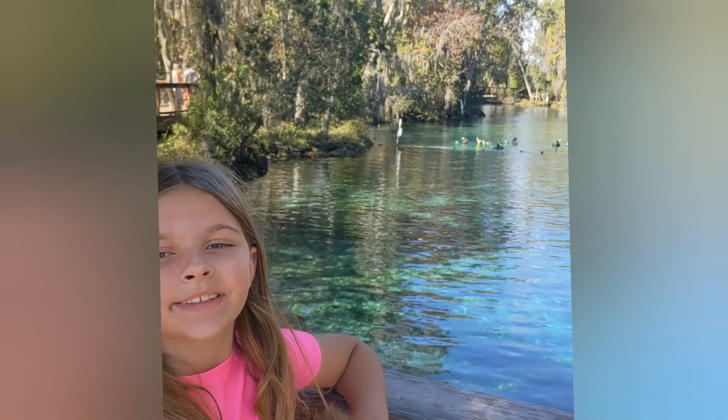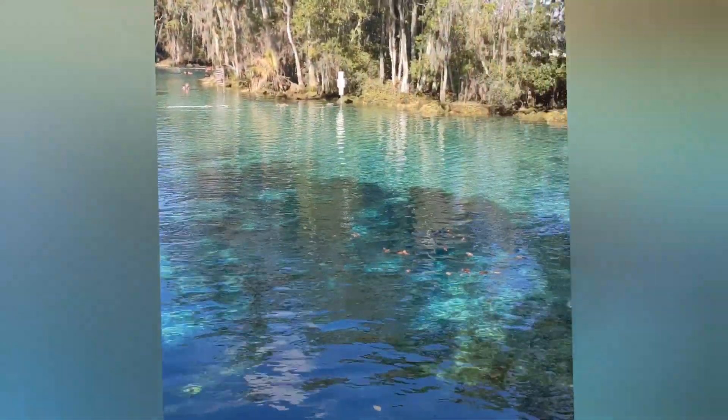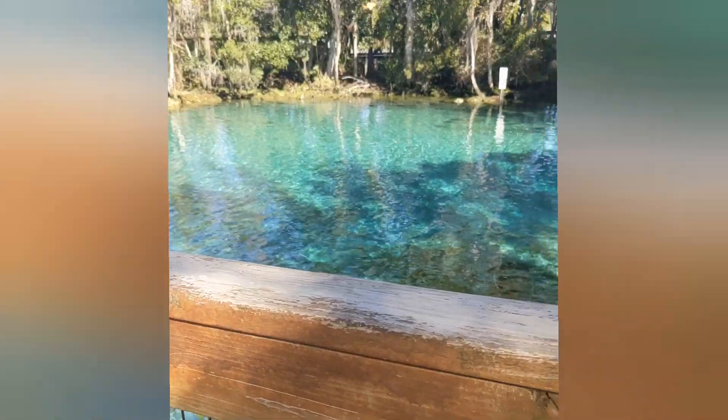The spring itself is absolutely gorgeous. It's a turquoise clear and you can see all the way through to the bottom. We saw fish just swimming through it.